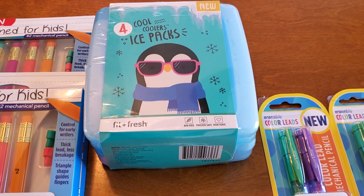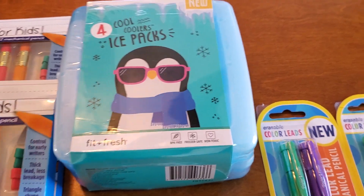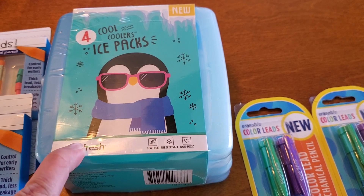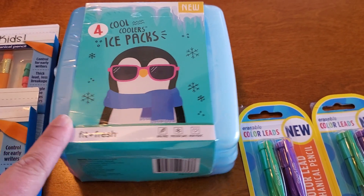I picked up this four-pack of Cool Coolers — they're just little ice packs. As you can see, there are four of them. These ring up for 80 cents. I'm not sure of the regular price, but that's not bad for four of them.